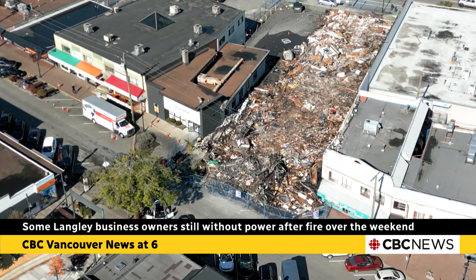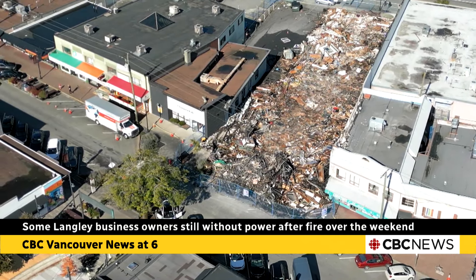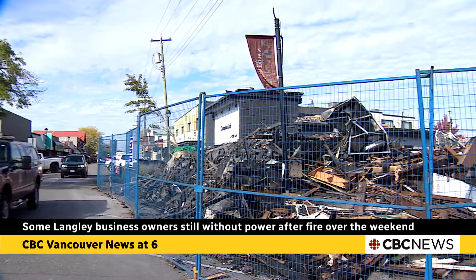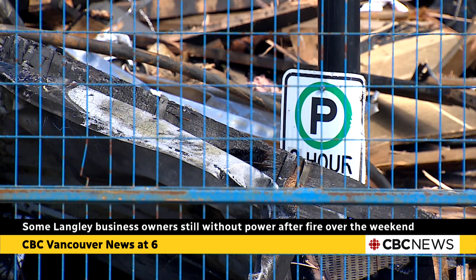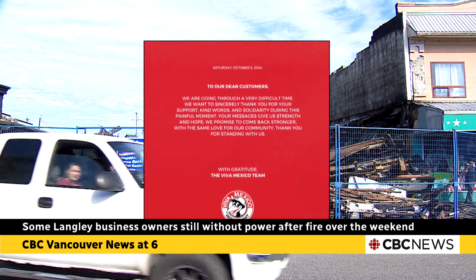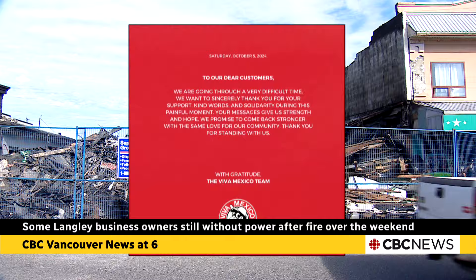As he tries to save what he can, crews have since demolished the building next door. The owners of the now-destroyed Viva Mexico restaurant didn't respond to requests for an interview, but in social media posts said they're going through a very difficult time and vowed to come back stronger.